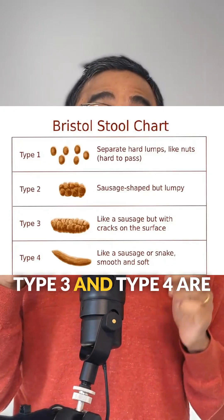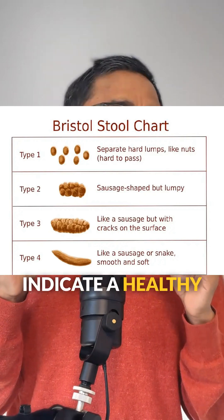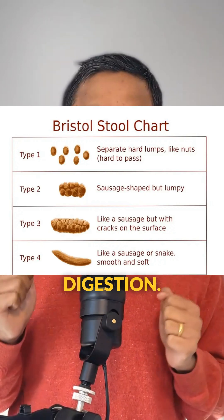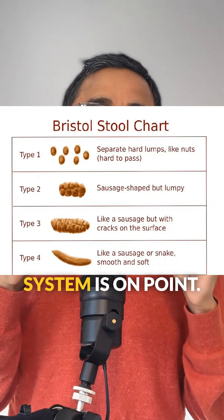Type three and type four are the gold standard. Smooth, sausage-shaped stools indicate a healthy gut and balanced digestion. If this is you, great job — your digestive system is on point.